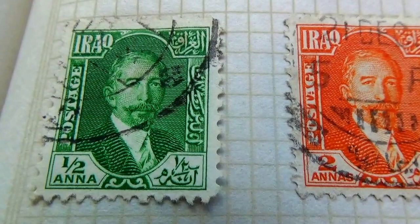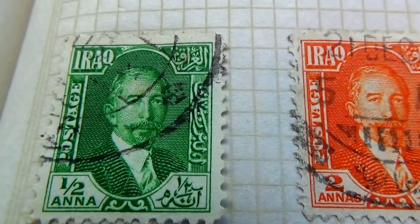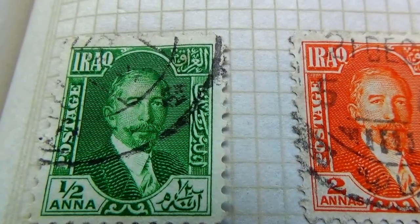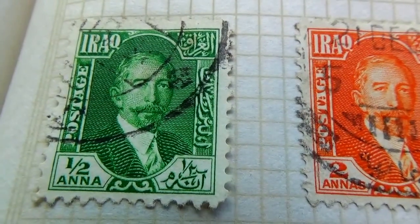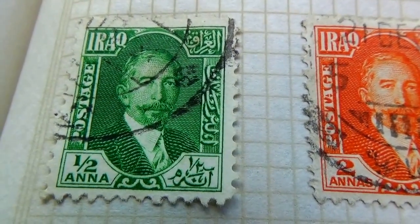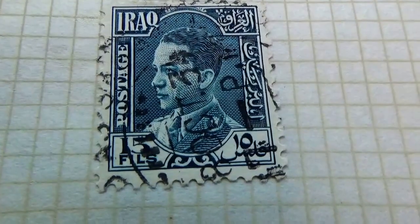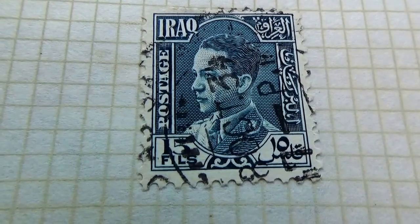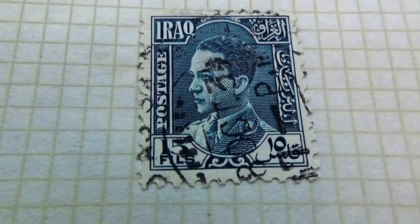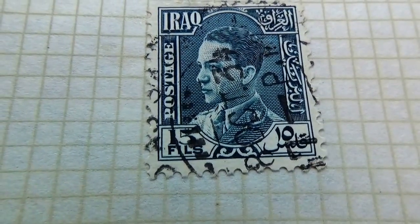That is really strange to see Iraq using the same pictures and everything to have a one half Anna. I do believe that might be considered a real stamp. And then we have another one here — that is a five, but this one's blue. The other one was a different shade, a different person.